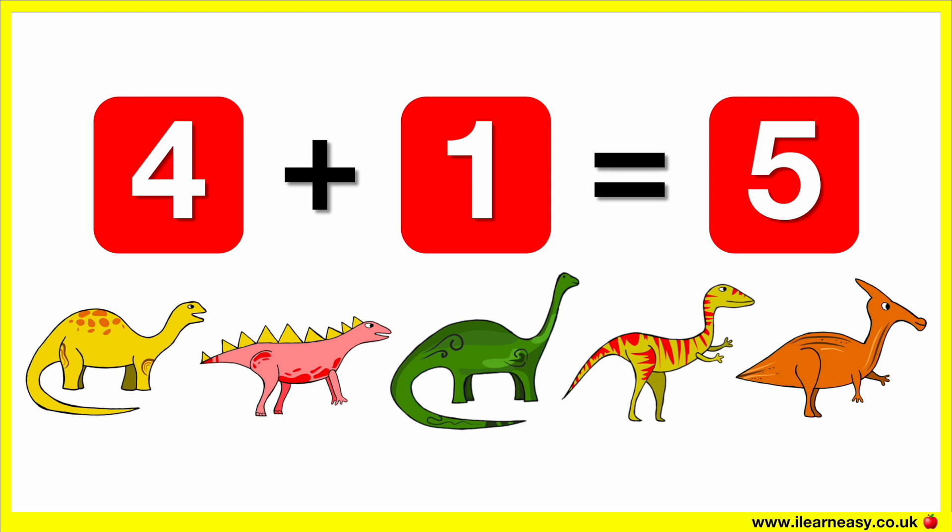So four plus one equals five. One, two, three, four, five.